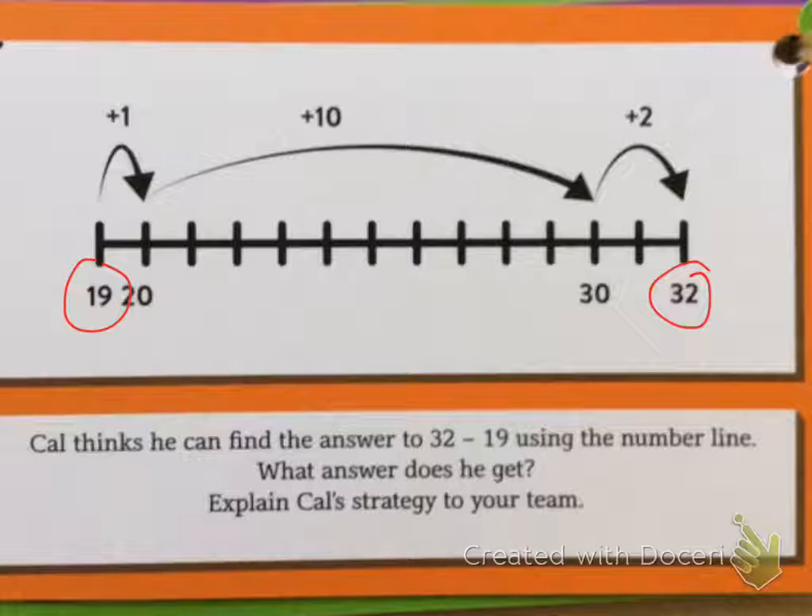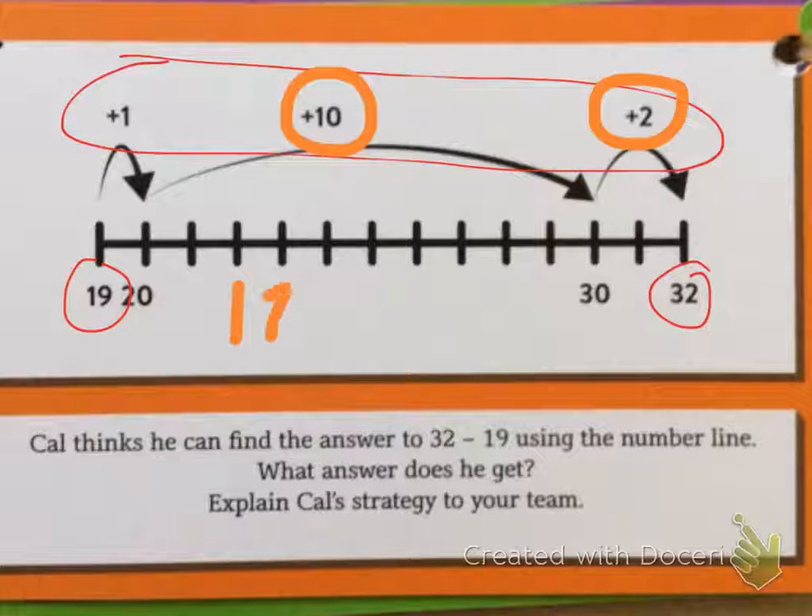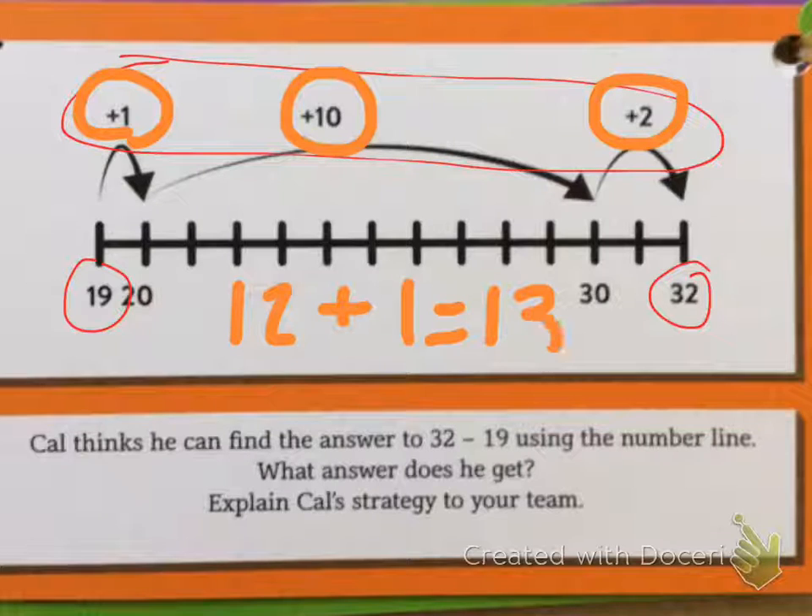In order to find his answer, we have to count our jumps, which are right here. So I know 10 plus 2 is 12, and then 12 plus 1 is 13. So he got 13 — that was his answer.